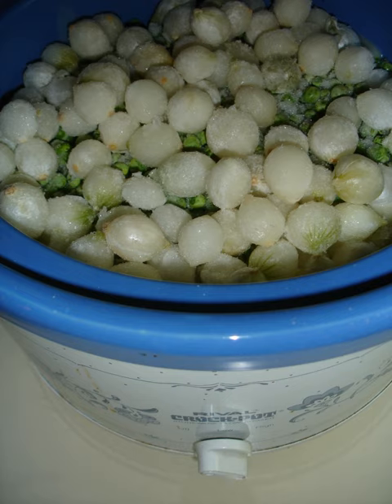Pearl onions are cultivated mostly in Germany, the Netherlands, and Italy, usually in home gardens, although formerly on a commercial scale. They are mostly used for pickling. The majority of onions grown for pickling are common onions.